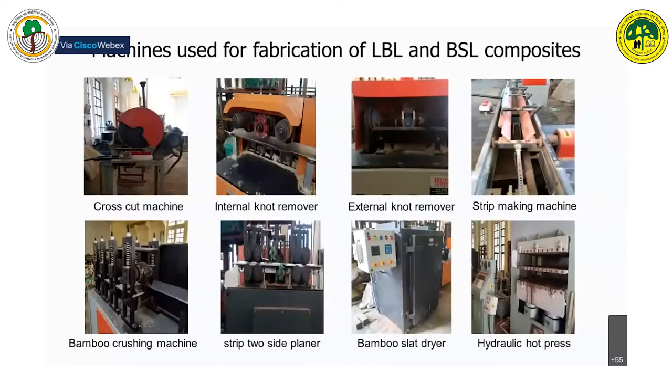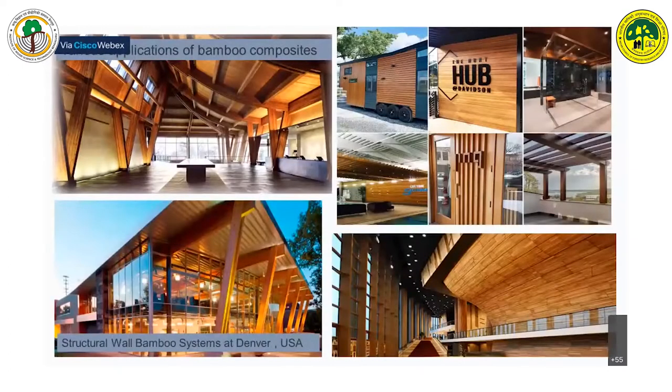These are the facilities we have set up at IWST and used during fabrication of composites. The composites can be used in different applications such as wall cladding, flooring, and structural components such as beams, columns, curved beams, and curved components.